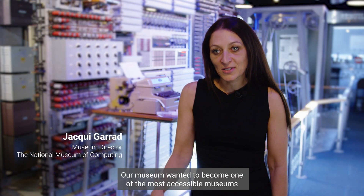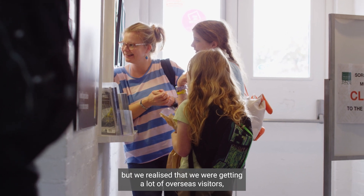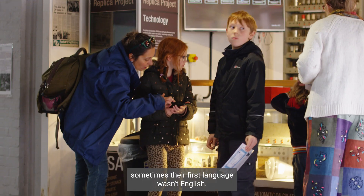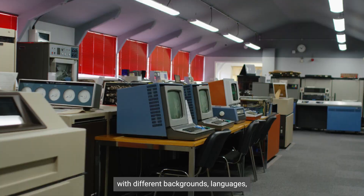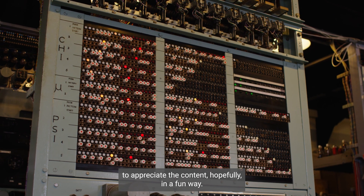Our museum wanted to become one of the most accessible museums in the world, but we realized that we were getting a lot of overseas visitors and sometimes their first language wasn't English. The goal was to build an app that will help kids with different background languages to appreciate the content, hopefully in a funny way.